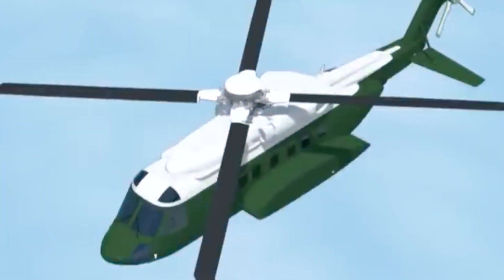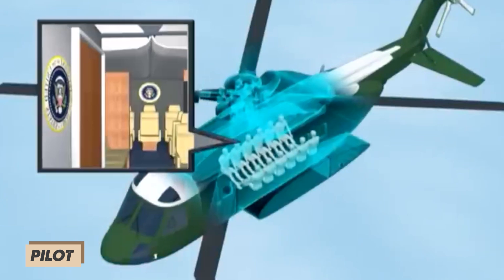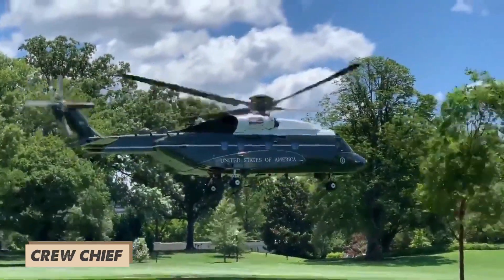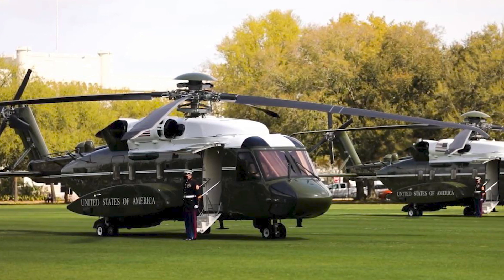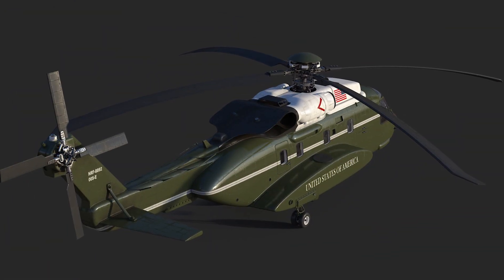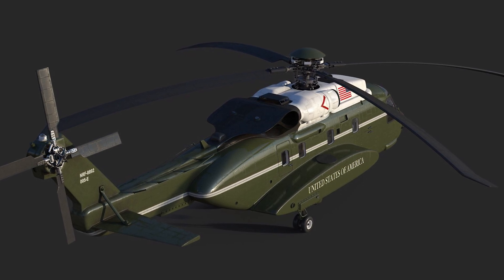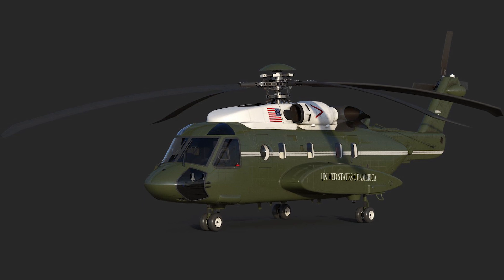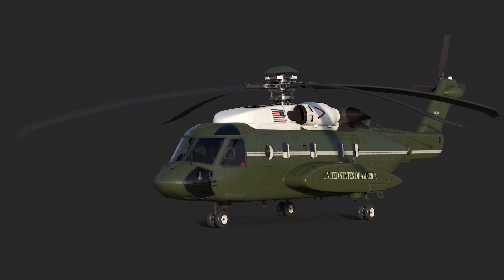This beast is operated by a crew of four, including a pilot, co-pilot, communication systems operator, and a crew chief. It can comfortably carry up to 14 passengers. In terms of size, it's pretty impressive: 56 feet 2 inches long, 17 feet 2 inches wide, and stands 15 feet 5 inches tall.